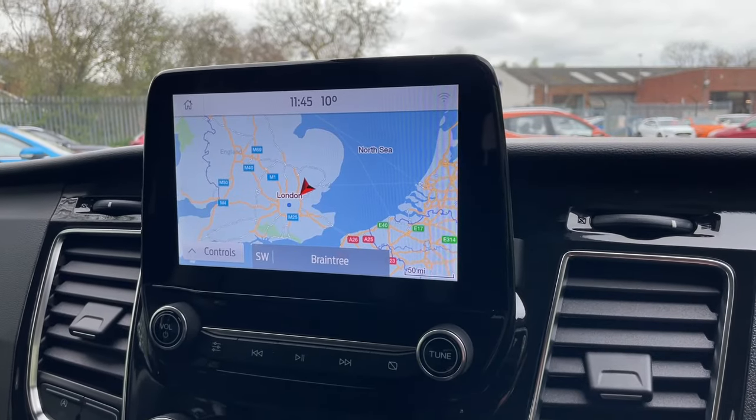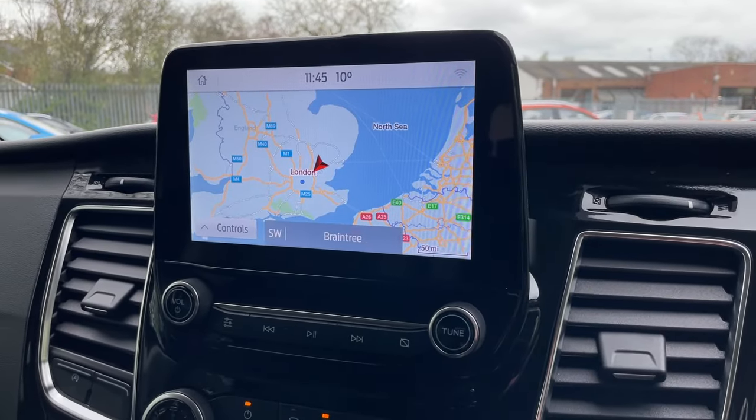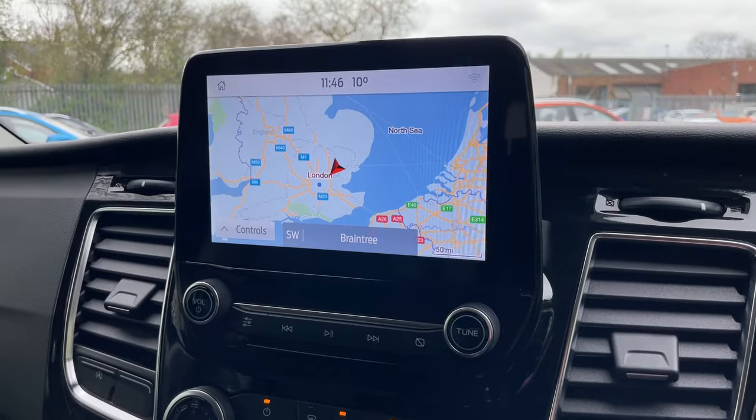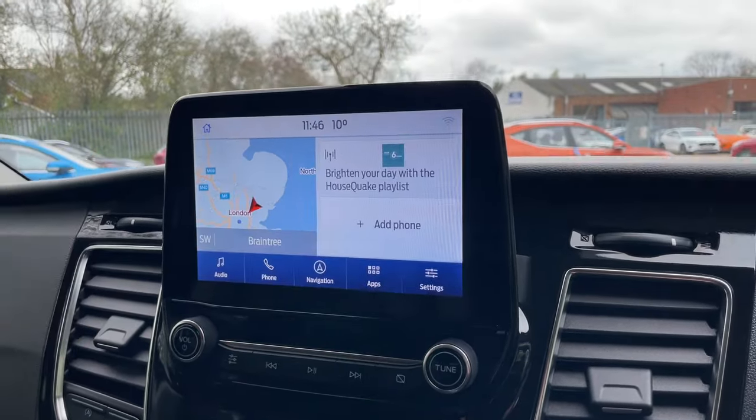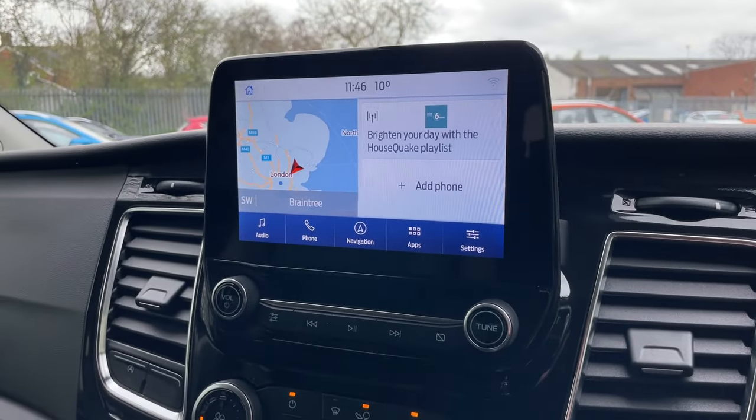In addition you can always use your Apple Music, Spotify, SoundCloud, audiobooks, or podcasts — they're all compatible. A lovely screen, lots of tech, and it's nice and easy to use, which I think is the main point.